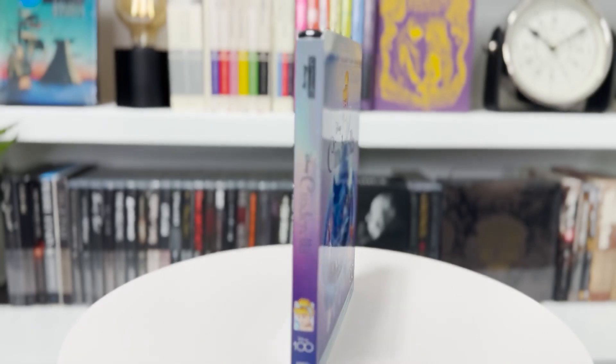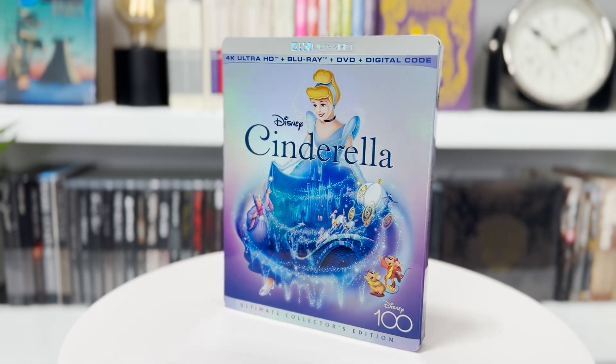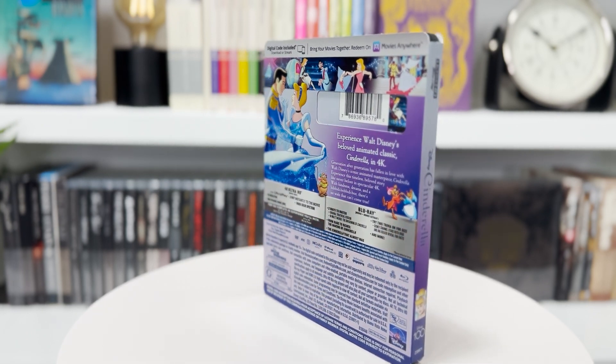First up we've got the brand new 4K Cinderella from Disney — specifically the Disney Movie Club exclusive. I usually decline the monthly offers because they're not usually anything I'm interested in or movies that I already have, but this was one I actually accepted because I was very curious to see what Disney would do with a 4K restoration of one of their classic films. I was a little skeptical, but it turns out to be great. It looks really really good — the best it's ever looked.